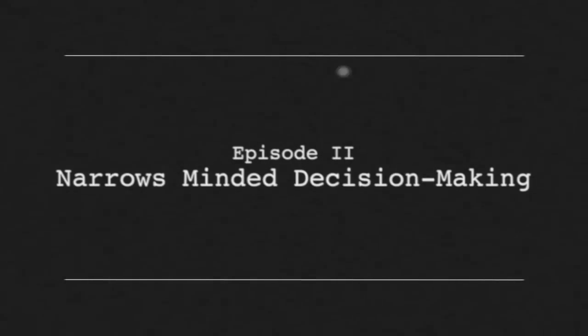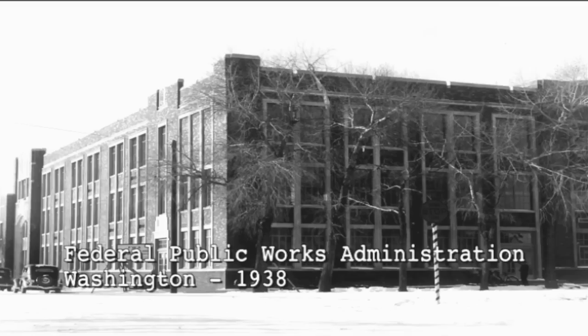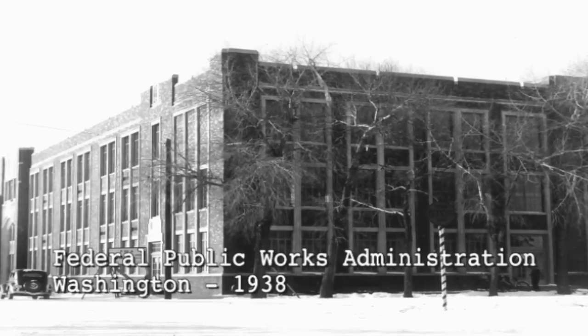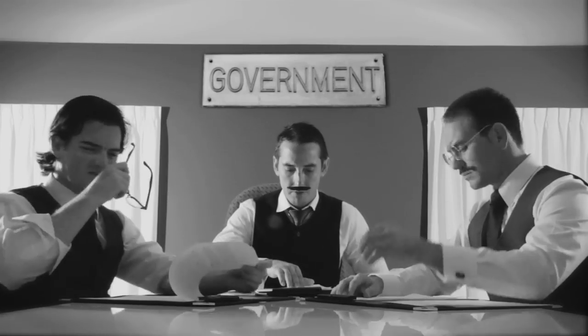Here we are on episode two, and you'd better believe I'm going to be commentating the shit out of it. This is a public domain image of a federal public works building — not the one in Tacoma, it's the one in Rapid City — but it had the right look so we went with it.